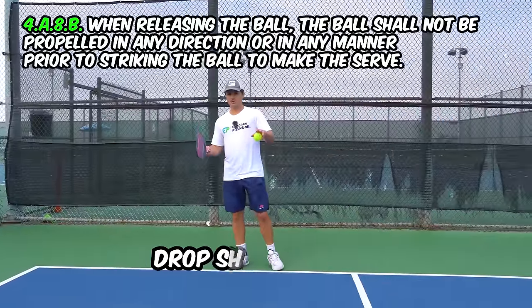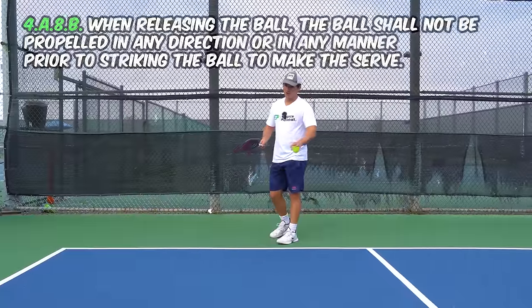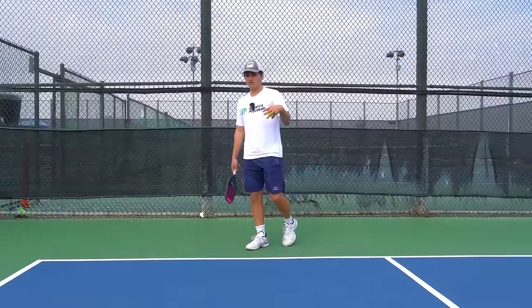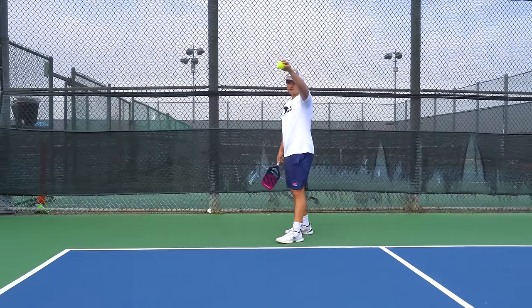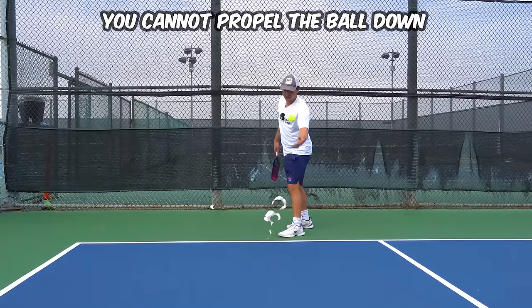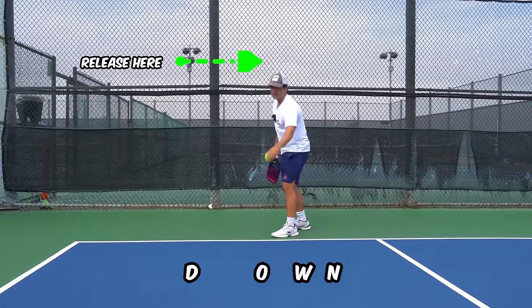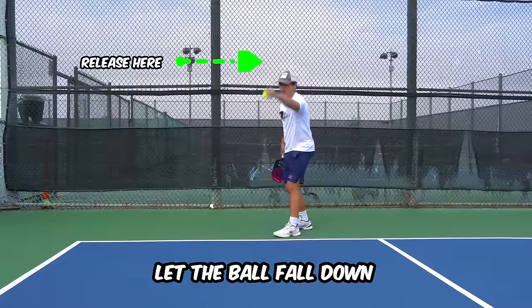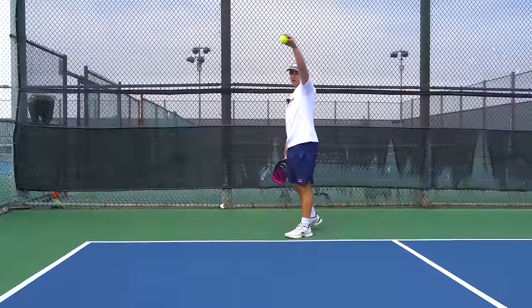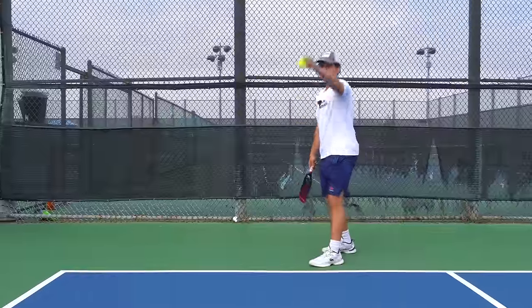Another rule is in regards to the drop serve. When it comes to the drop serve, none of the three rules about paddle angle and height when you hit the ball matter. But there is one rule in terms of how you drop the ball: you can't propel it down or throw it down, because that makes the ball bounce too high. You need to just drop it with gravity — release the ball and let it fall down. To give yourself a little extra boost, drop it from a higher point so that it bounces higher.